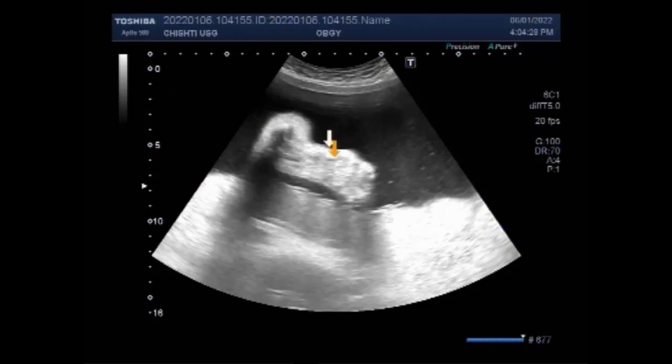Now you can see the fetal limb reduction — the arm — and you can see clearly the arm is smaller in size. The ultrasound diagnosis of polyhydramnios can be made using the vertical measurement of the deepest pocket of amniotic fluid free of fetal parts, used to classify polyhydramnios into mild (8 to 11 cm), moderate (12 to 15 cm), and severe (equal to or more than 16 cm).